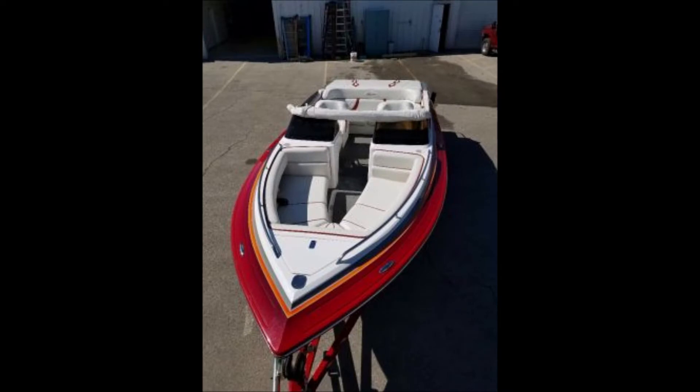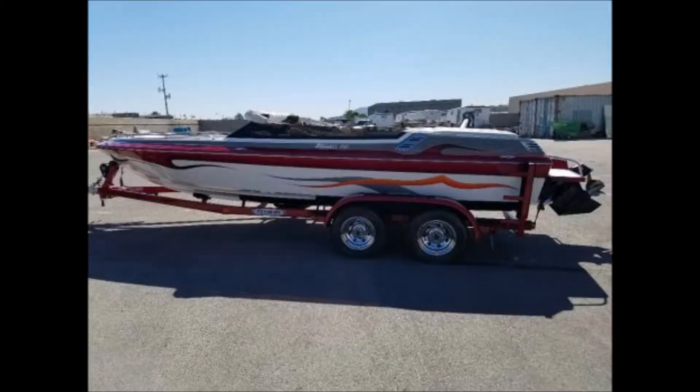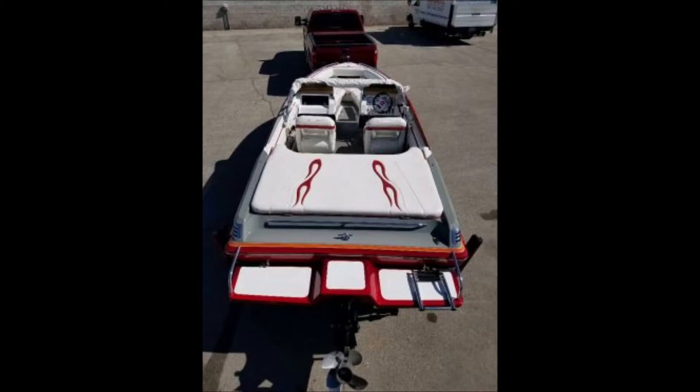Hull type is V-bottom with a custom paint job. The engine is a MerCruiser 6.2 MPI, 300-hour stern drive with only 61.3 hours on the motor. It has a MerCruiser Bravo 1 outdrive, a 75-gallon gas tank, and has been stored indoors the whole time.